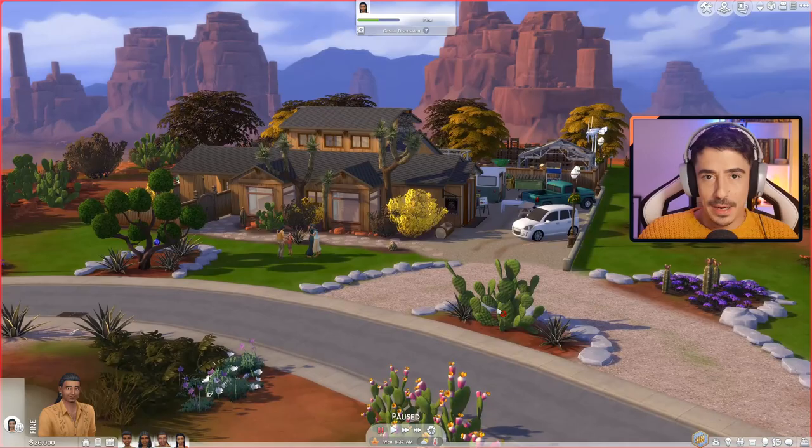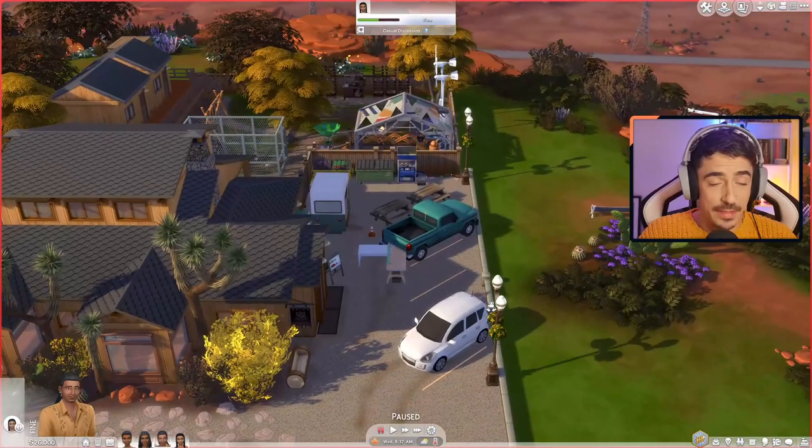Let's hope it's a much better year than what this year has been — awful, awful year, needs to end. Without further ado, let's get into the game and I'll introduce you to the family. So here we are, back at the Arts and Crafts store.